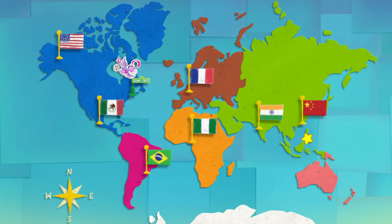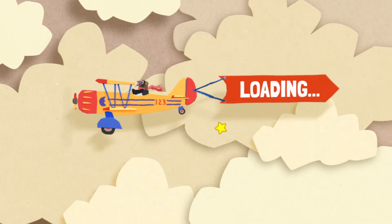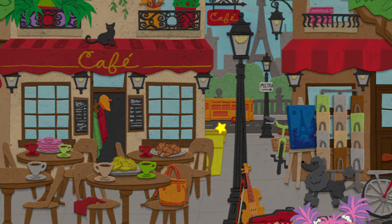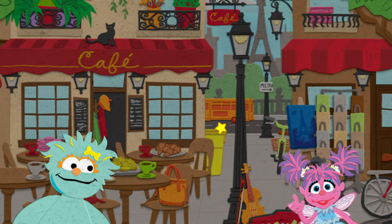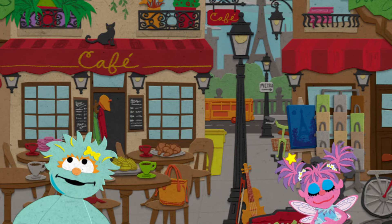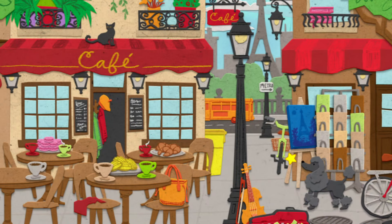Where in the world is she going? Looks like she's headed for France! Luminous! Ooh-la-la! Let's check this cafe in Paris! Looks like a great place to get a special dessert! Click around to look for the bird!